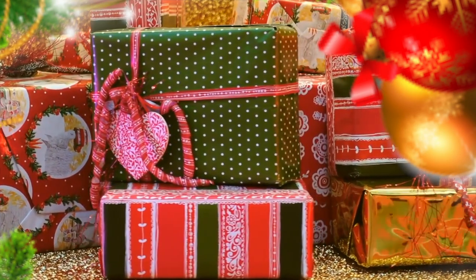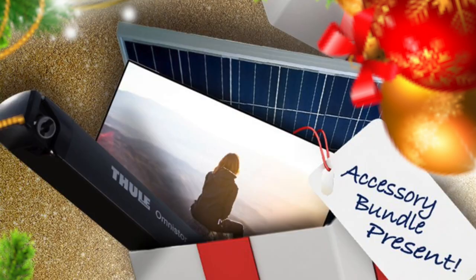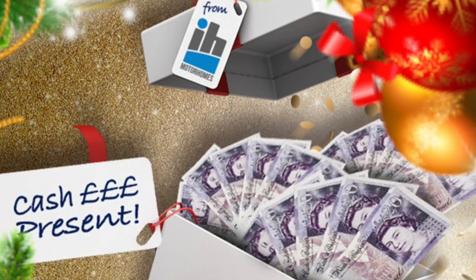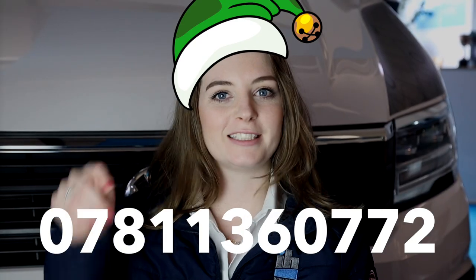There are three presents to choose from. The first present is an accessory bundle so you can personalise the motorhome and make it completely your own with accessories that you want to add on. The second present is a screen deal price which can be negotiated with your salesperson. The third present is a mystery box which can be a gift that's completely personal to you. Call Nicola to get this deal.